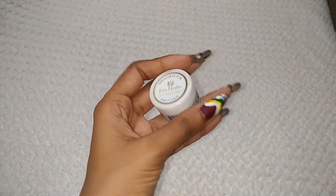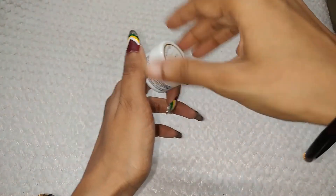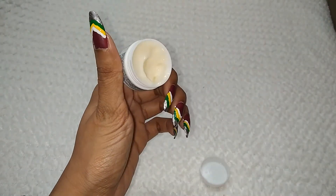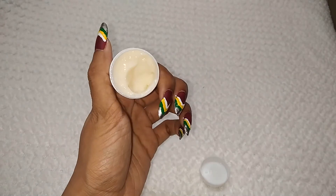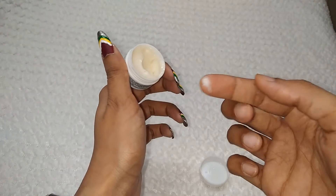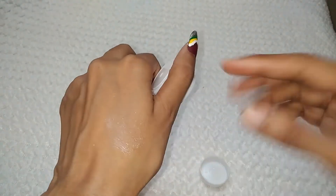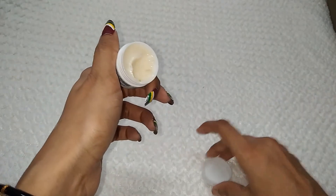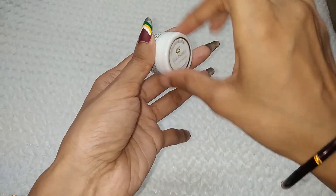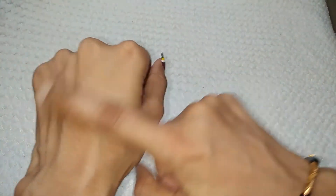Now I will show you how it looks. If I open it, it is small and very cute. I have already used it, and I will review it now. I will show you the texture — just like body butter, it has a thick consistency. Body butter obviously has a thicker consistency compared to lotion, and it is exactly the same here.